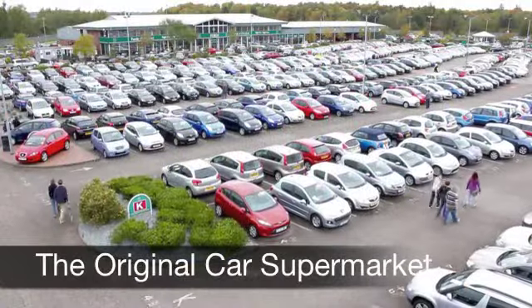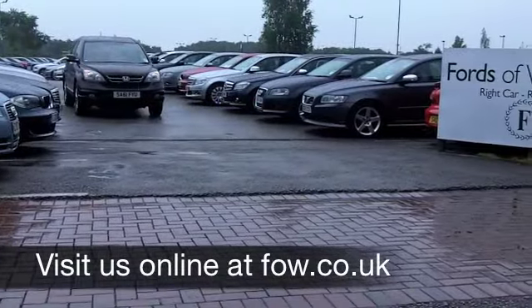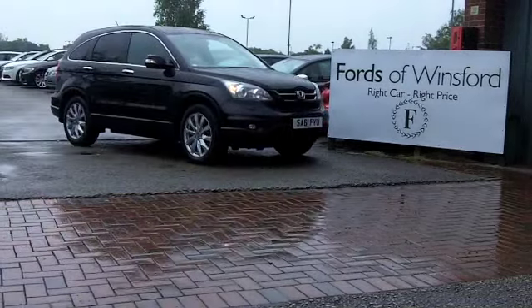Now, if you've got an old car that you'd like to part exchange, or if you need finance, no problem. Come down, have a test drive, and discover this great car for yourself at Fords of Winsford.